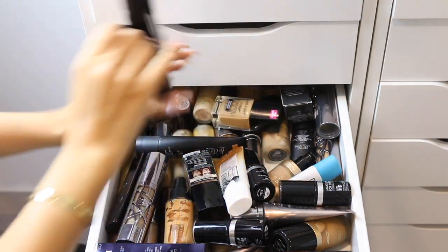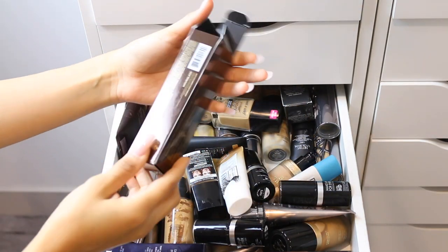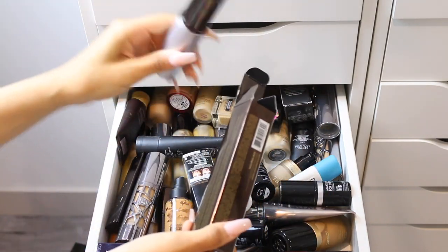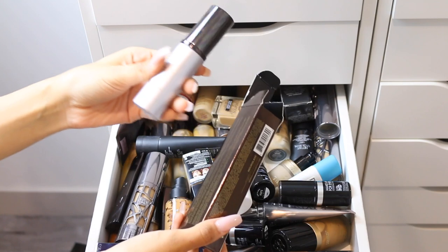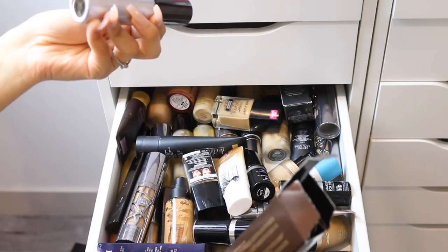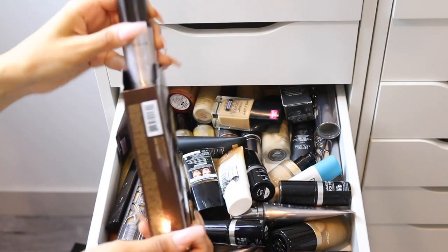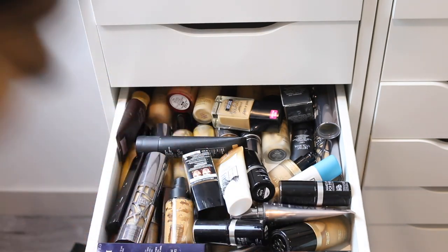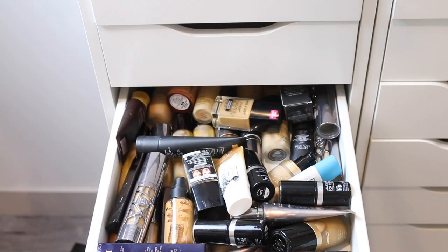I have the Hourglass Immaculate Foundation, but I couldn't find my shade in this one and I never got around to using it, so I'm getting rid of it. Hopefully I'll get around to buying my shade and trying it out eventually.